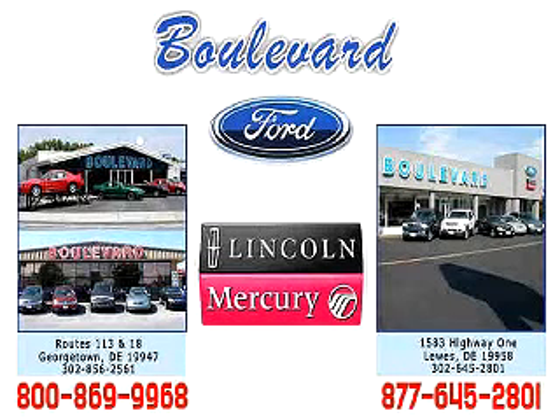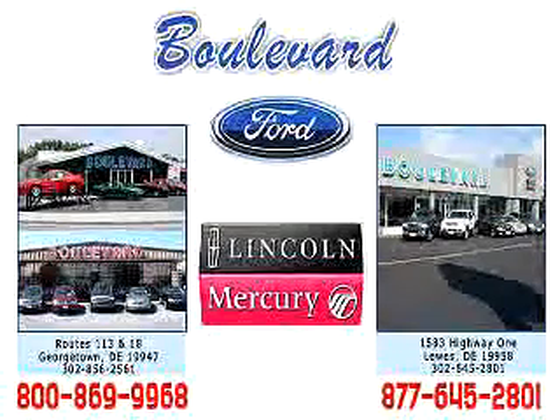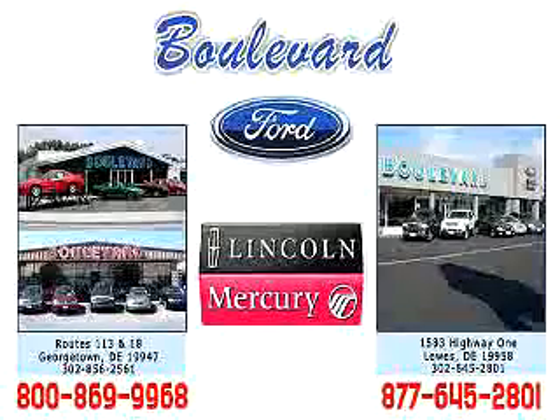Welcome to Boulevard Ford Lincoln Mercury. We're celebrating 50 years of service to Delmarva this year. Come in and check out our expansive inventory with multiple pictures of each vehicle, and you can even request a Carfax report. We have two convenient locations in Georgetown and at the Beach in Luz. Enjoy the Vivo Tour, and we hope to see you soon.